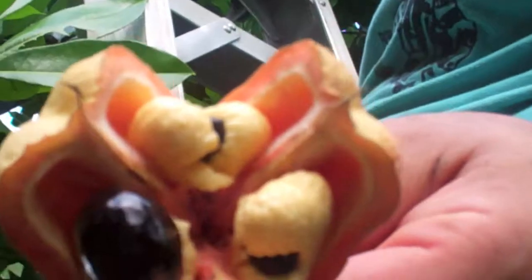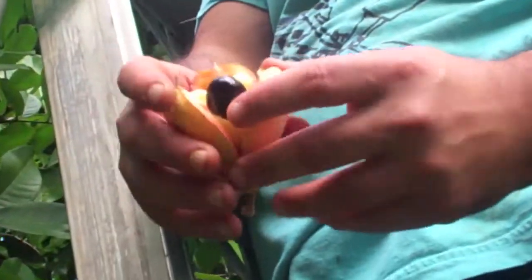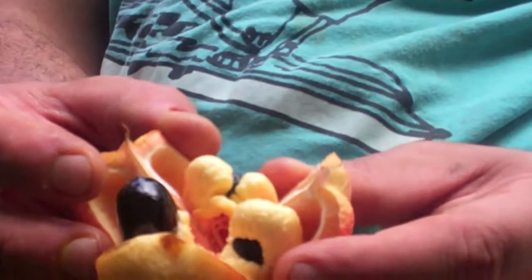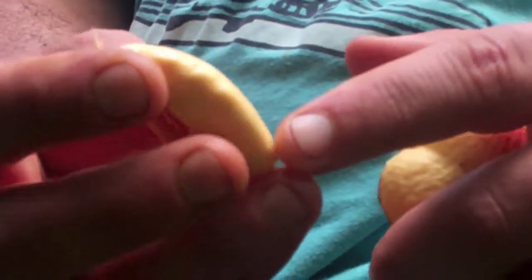There's the Ackee fruit — see how it's open. It comes in this bell-shaped pod. When the fruit is ripe it opens up, and that is when it's edible. If it's closed it can cause serious sickness. The edible portion is this yellow part which almost looks like a brain — they call it brain fruit.